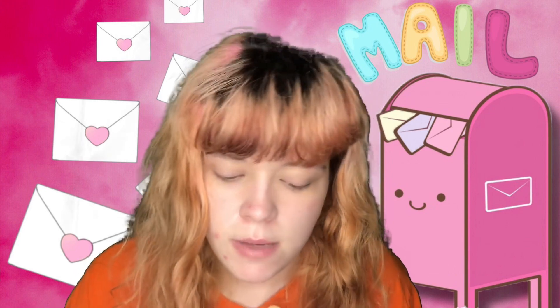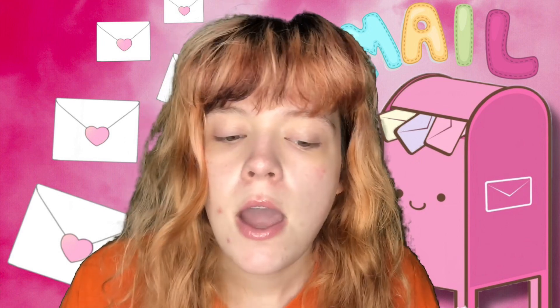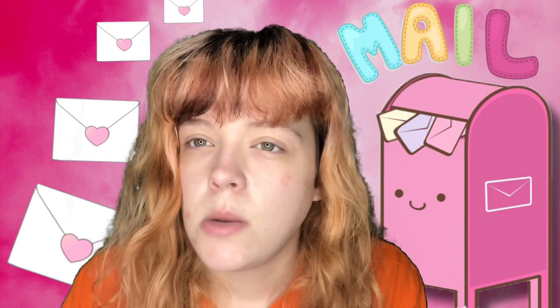That is my Influenster box! I want to thank Influenster and the brand e.l.f. — I really do appreciate it. I'll link all the product information down below. If you're enjoying this video, give it a thumbs up, and leave a comment if you've tried this blush before — I'd love to know your thoughts on it!